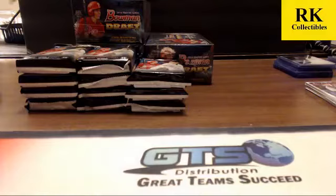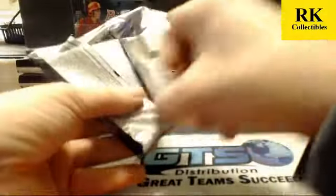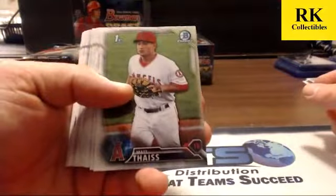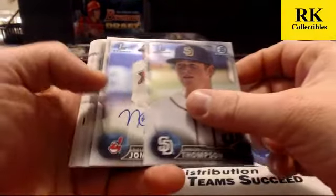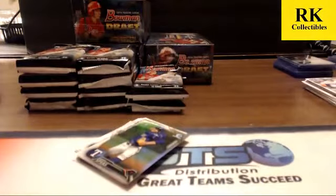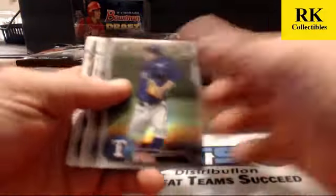Scott says AJ Puck and Braxton Garrett both have them — Cal Quantrill and Corey Ray. I would think Lewis would have one. Forrest Whitley and Ian Anderson. Might have our first auto of box five here — appears to be a base. Nolan Jones base auto. One in the first case, and first one now in case number two. Refractors are Alex Spiaz and Nick Gordon.